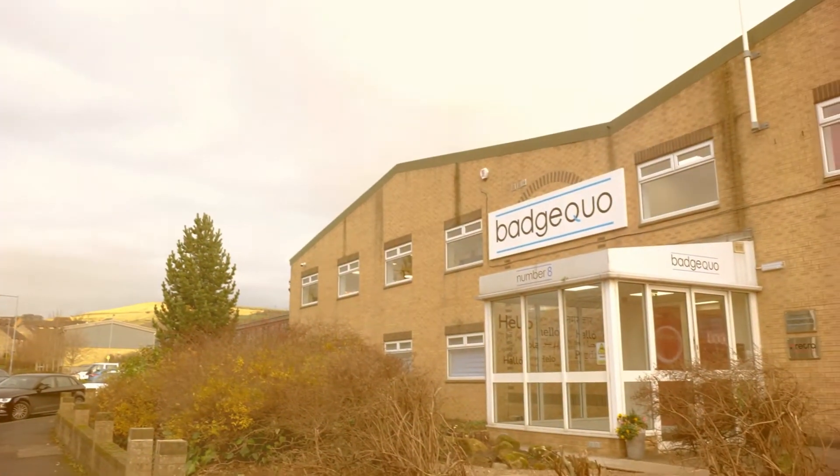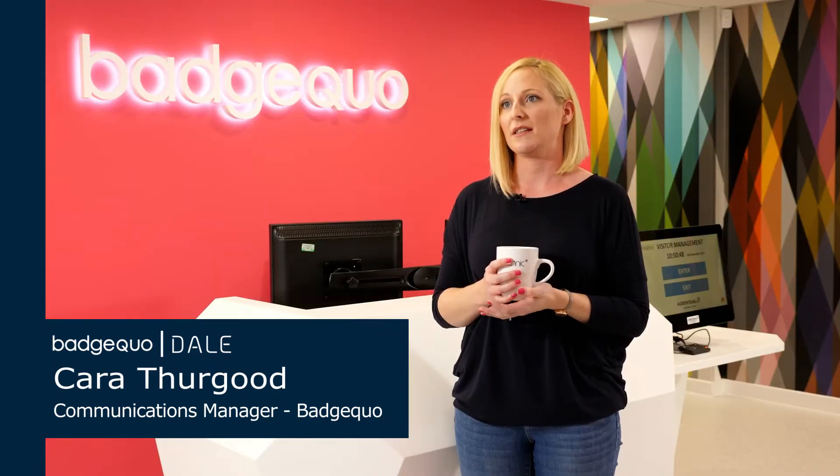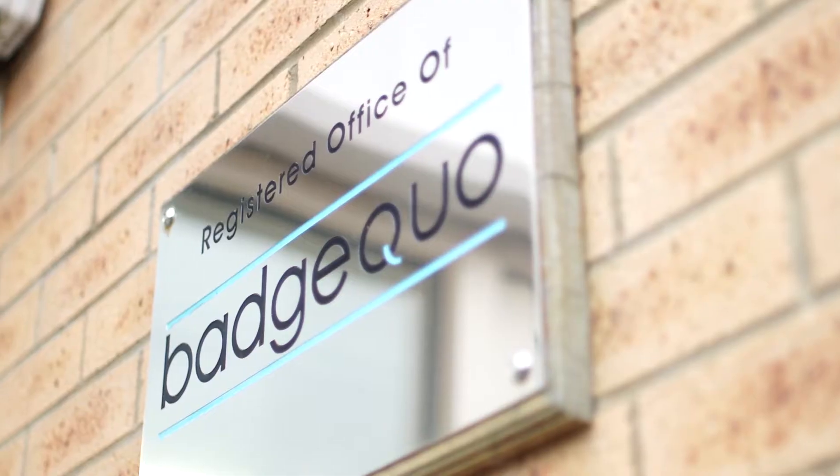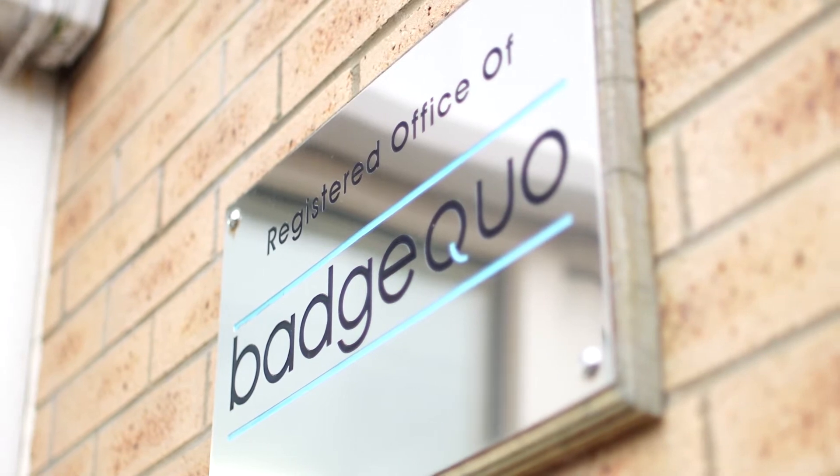Originally we approached Dale to look at just additional seating, but it was decided that if we're going to do it, let's do it right, and a full refurbishment of the offices was planned. Badgeco is a colour cosmetics company — we design and develop all the products in the UK and bring them in from the Far East.